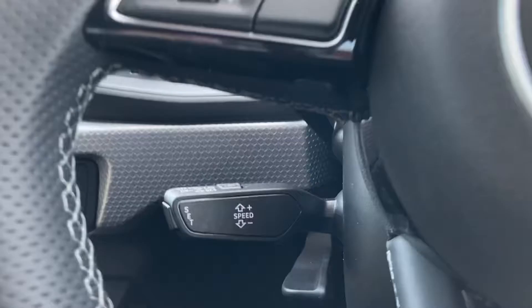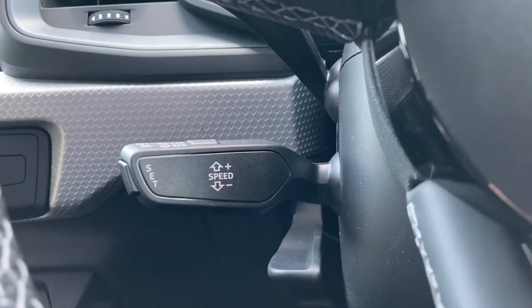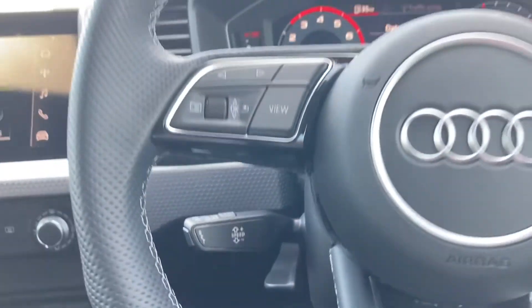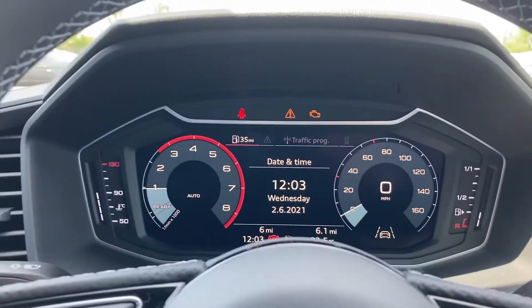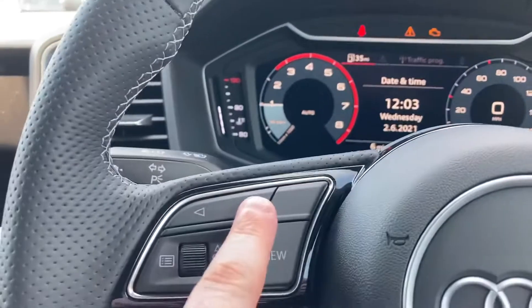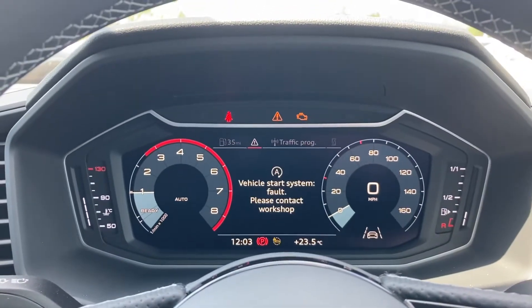We have the cruise control stalk which really helps with those longer motorway drives. This car also features Audi's fantastic virtual cockpit display, which lets the driver customise what is shown on screen using the buttons located on the steering wheel.